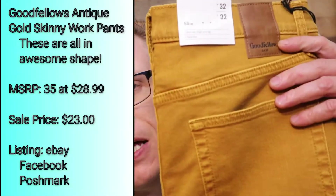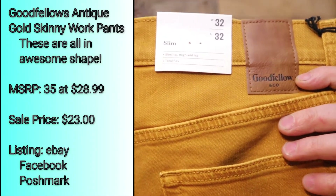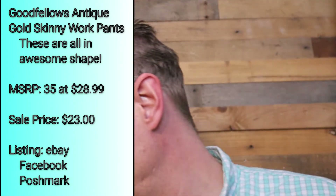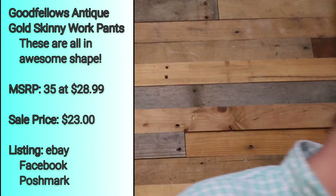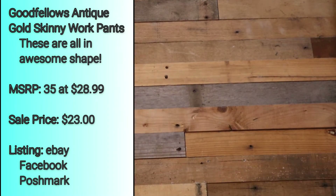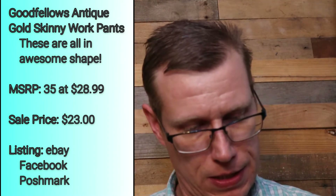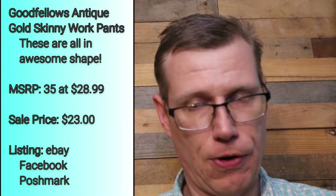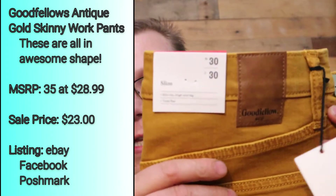I'm glad I looked at what this color was called because I would have said it was mustard. Doesn't that look a little mustard to you? So next we got a 30x30, check that out.